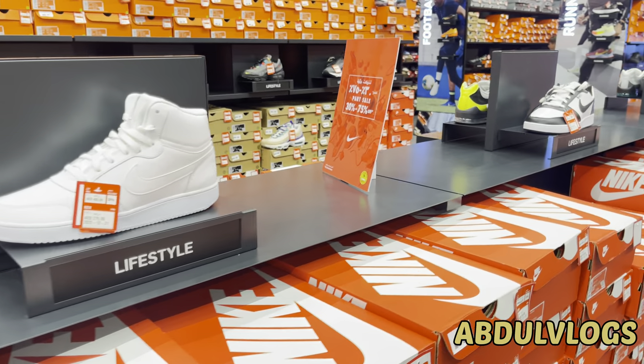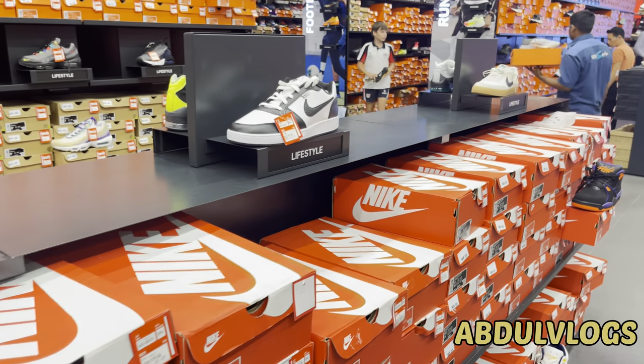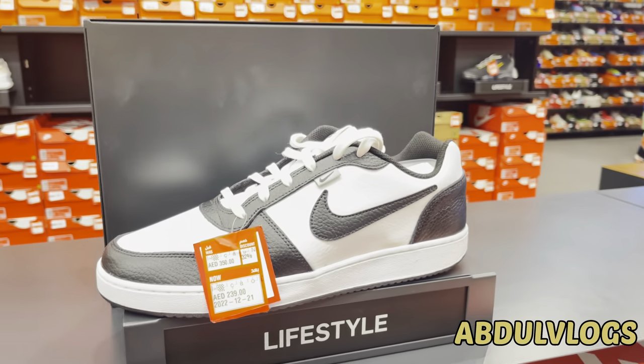All the things are discounted here. This is the color variant here.